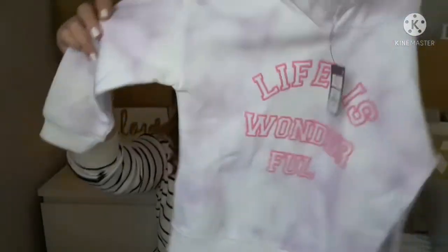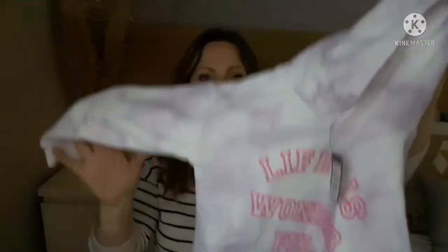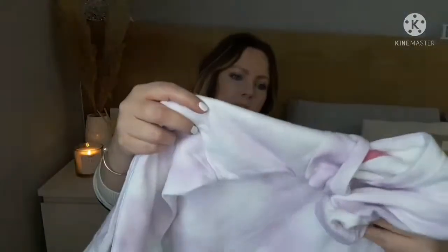Liana's style has changed — she prefers leggings and a top now, and her color preferences have shifted too. She told me pink isn't her favorite anymore; she likes orange, blue, and purple — more rainbow colors. So she liked this lightweight tie-dye hoodie in purple that says 'Life is Wonderful.' I'm pretty sure it was six or seven euro — really cute.